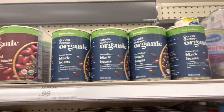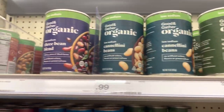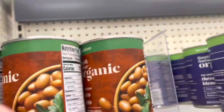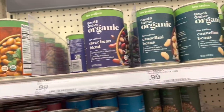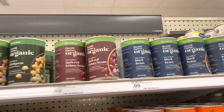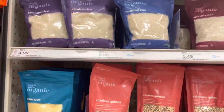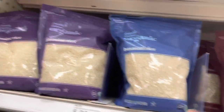Everything I buy here includes the organic beans — they're only 99 cents a can. They have different kinds: kidney beans, chickpeas, cannellini beans, three bean blend, and pinto beans. They're all only 99 cents, so there's no reason to buy non-organic and get pesticides in your food when you can get these for 99 cents.